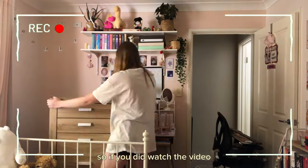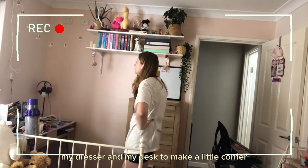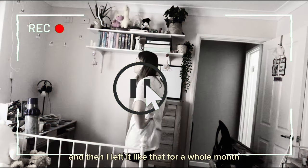So if you did watch the video, you would have seen me swap around my dresser and my desk to make a little corner. And then I left it like that for a whole month.